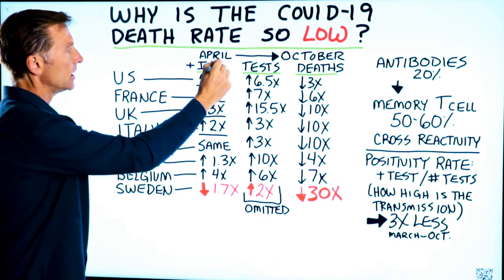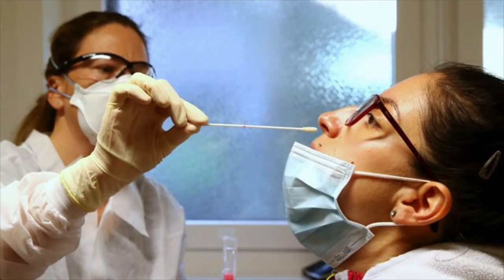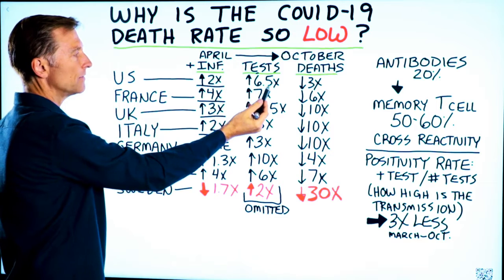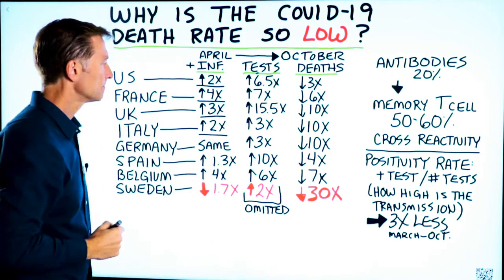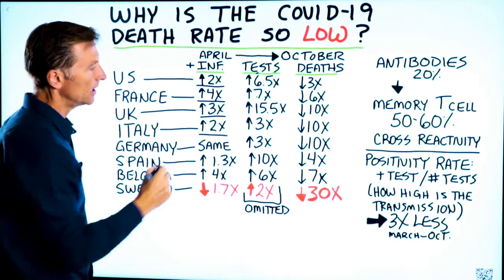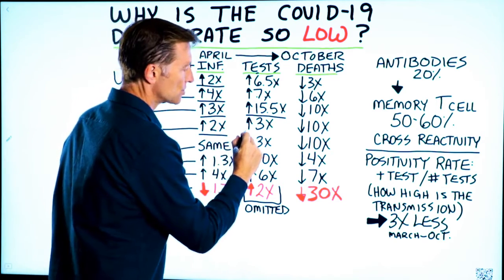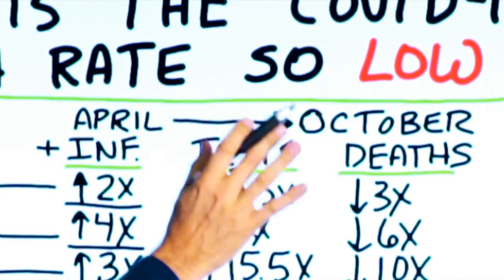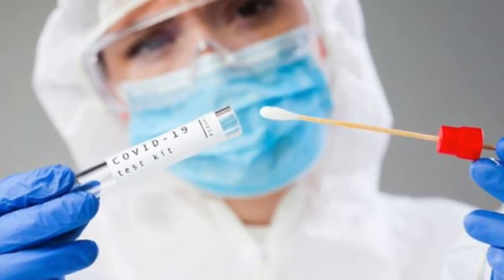This is only scary if you omit this column right here — the number of tests that were done between April and October. In the US, between April and October, we did 6.5 times more testing. In France, there was an increase of 7x more testing. Look at the UK: 15.5 times more tests. Italy increased by triple. Germany increased by triple. Spain, we've done 10 times more testing. And in Belgium, the increase in testing was by a factor of 6x. Basically, if you do more testing, you're going to get more positive tests.